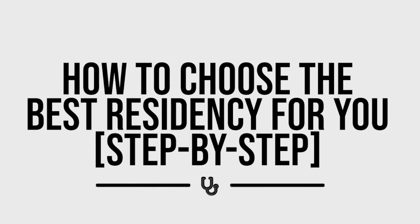Hey guys, welcome back to the channel. Today we are going to talk about how to pick the best residency program for you. Let's get into it.